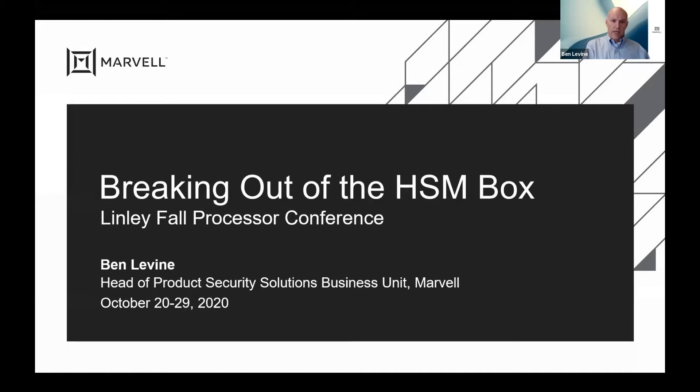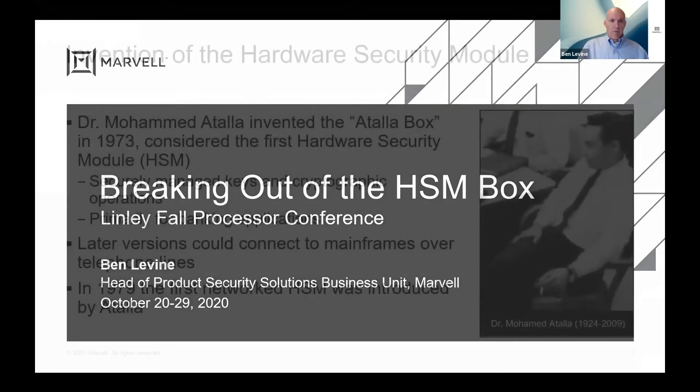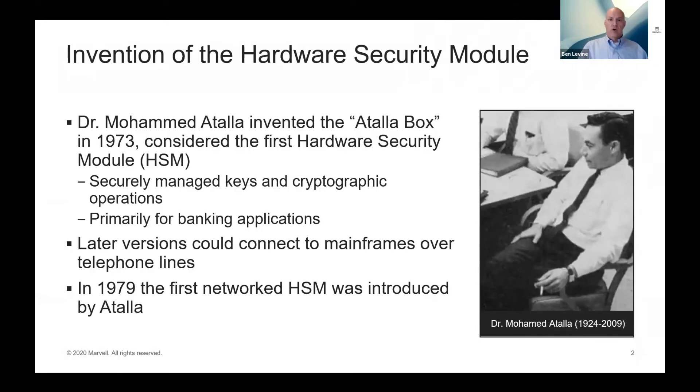Thanks Akash, and thanks everyone for being here this morning. I'm going to be talking about hardware security modules — what they are, why they're important particularly in the cloud, and what Marvell has to offer for hardware security modules for cloud applications. We're going to start off with a little history lesson: hardware security modules have been around for a long time.